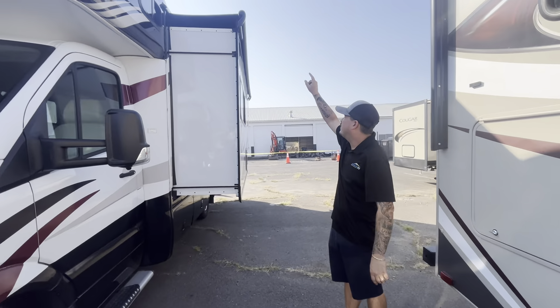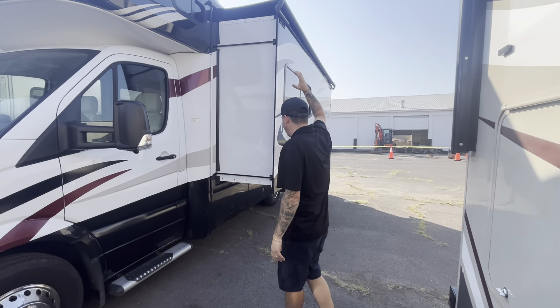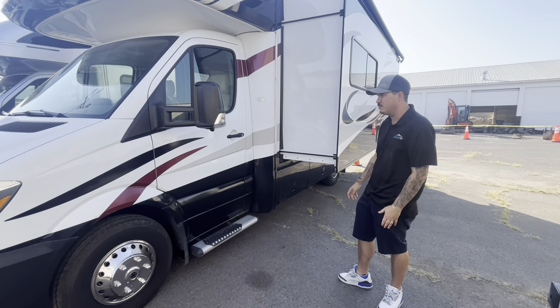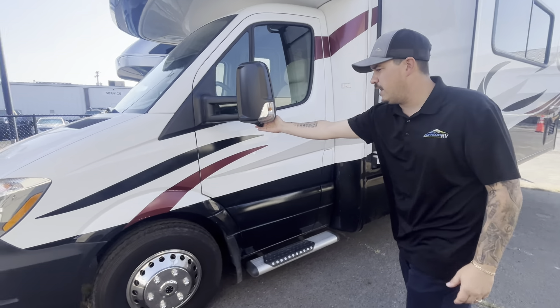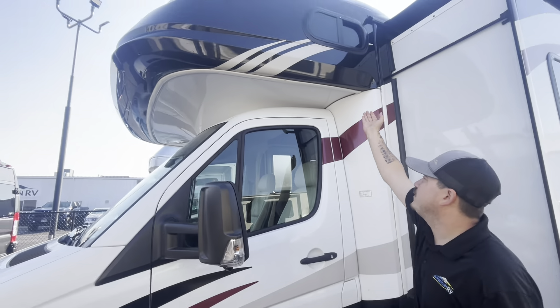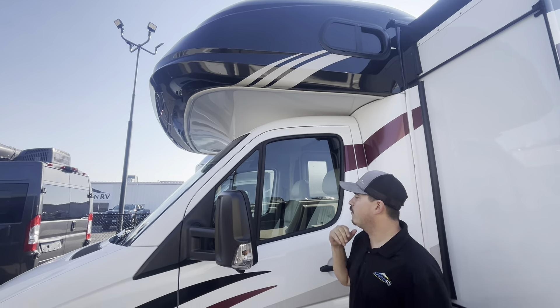Here's that full wall slide right here with the slide topper on it already. They are using the SlimRat slide mechanism, which has proven to be a more reliable slide mechanism. You do have side marker cameras and a backup camera, as well as a fiberglass front cap with the seam down here, so it's less likely to get a water leak.